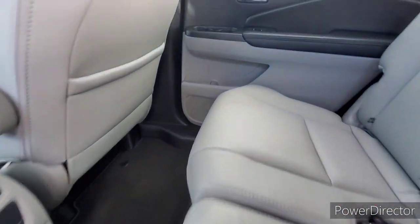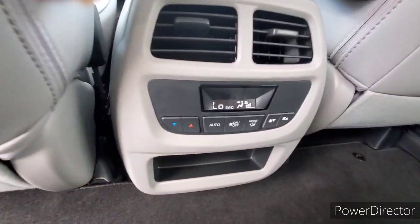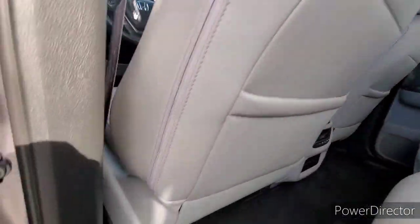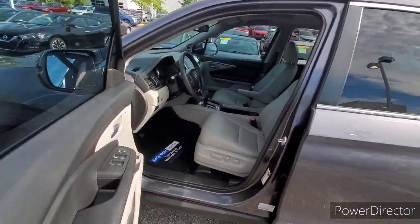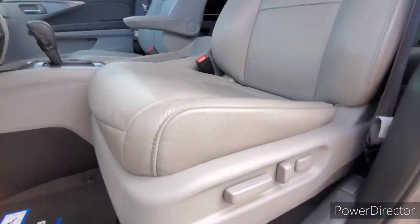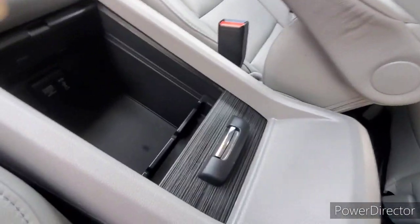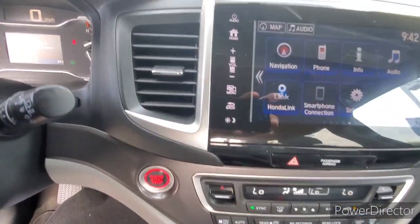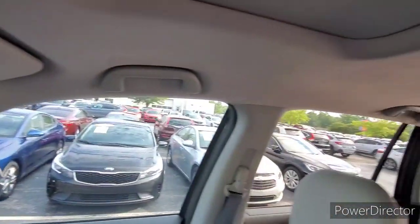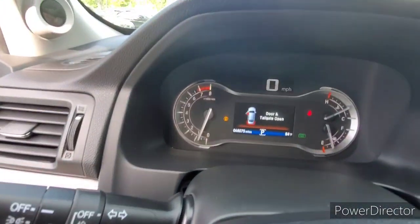Back leather condition. Far back seat, driver's side door panel, driver's side leather, center console, wheel, passenger, steering wheel, dash, accurate mileage.